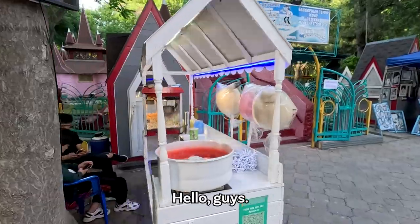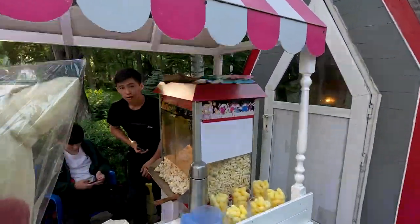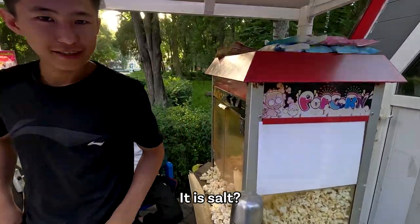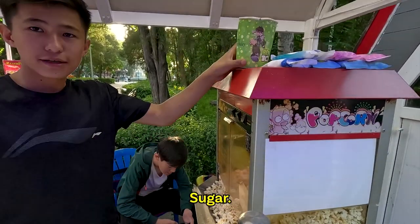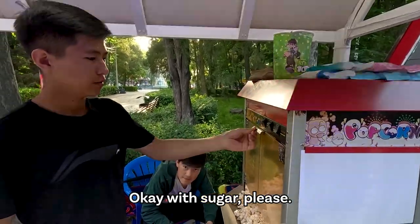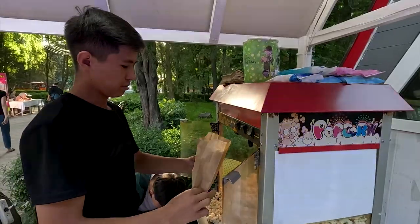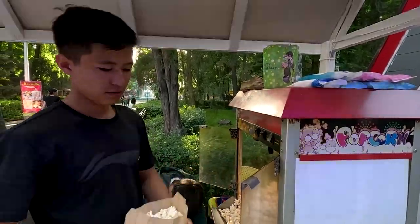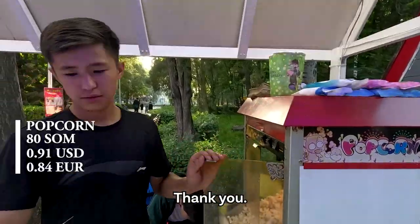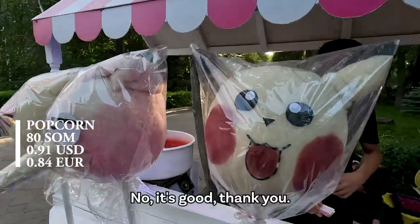That's a cafe. Can I get some popcorn? Is it salt or only sweet? Only sugar? Okay, with sugar please. Thank you. It's good.